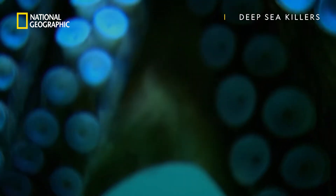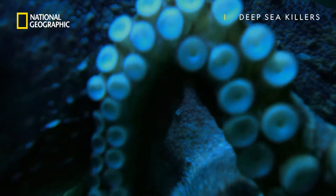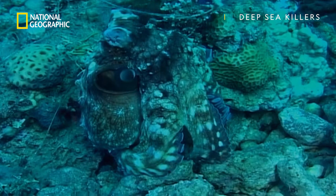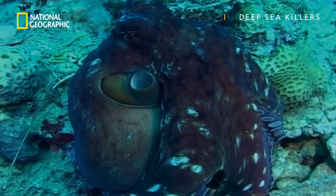Thousands of super-sensory suckers line its eight muscular legs, and feed the octopus a stream of information about the taste and texture of an environment.